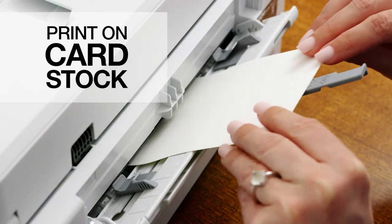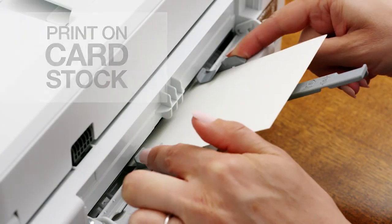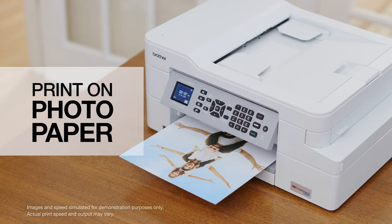The adjustable paper and bypass trays enable you to print on cardstock, envelopes, photo paper, and more.